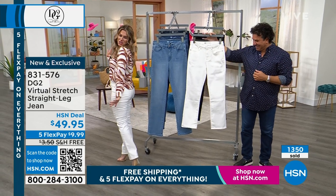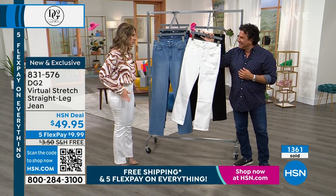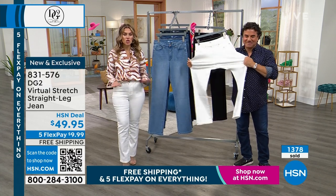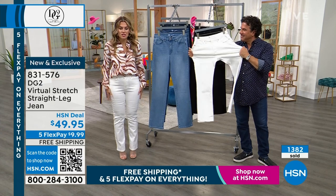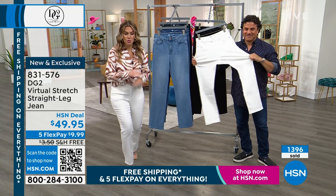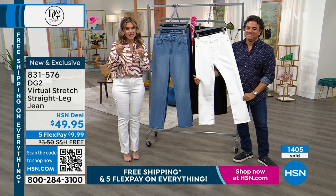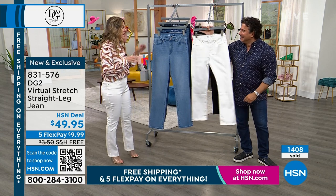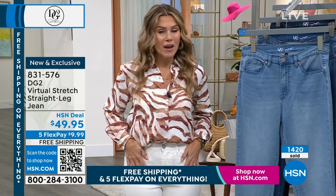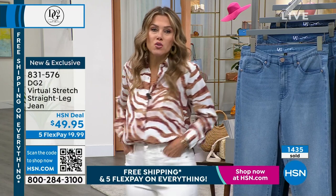These have just become my all-time new favorite jeans. This is a great jean, a great price, the look, the fabrication, the flattering fit you want. Over 1,300 have sold in this presentation and we've only been on for a few moments. It is obvious what you've been wanting, and it is here — with free shipping and handling and five interest-free credit card payments. Get the white now because I'm being told it's going to sell out. We have 200 left in white.